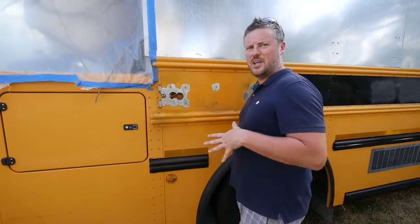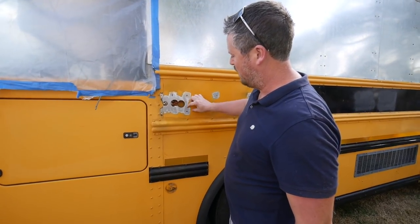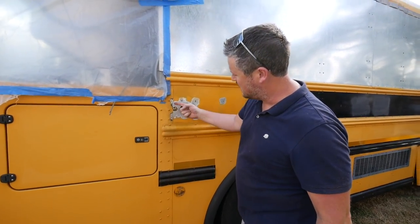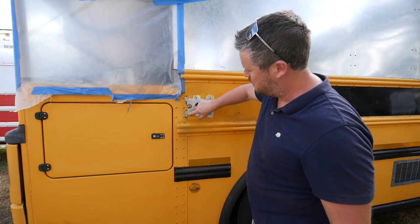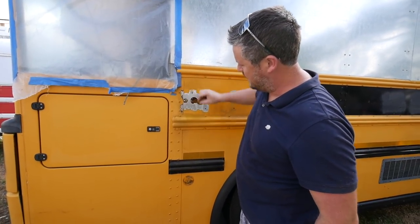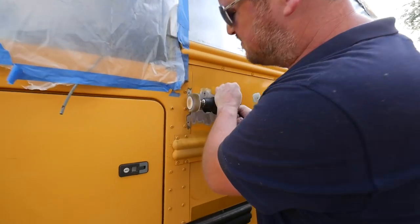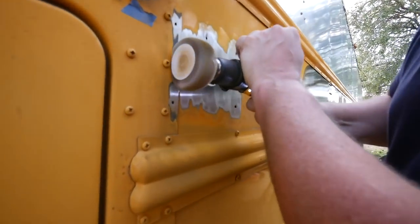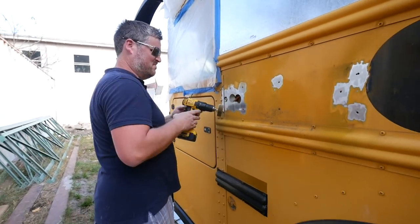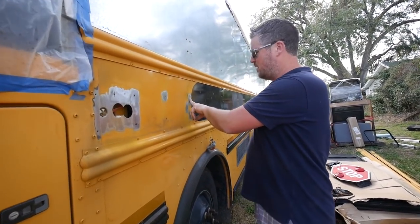When you're doing Bondo, they say you want about a two-inch perimeter around where your repair is. I'm going to have to put my mat along here and wrap it over the edge, so I've got to sand away the paint at least up to these screws. These smaller holes here I'm just going to be able to use regular Bondo on.